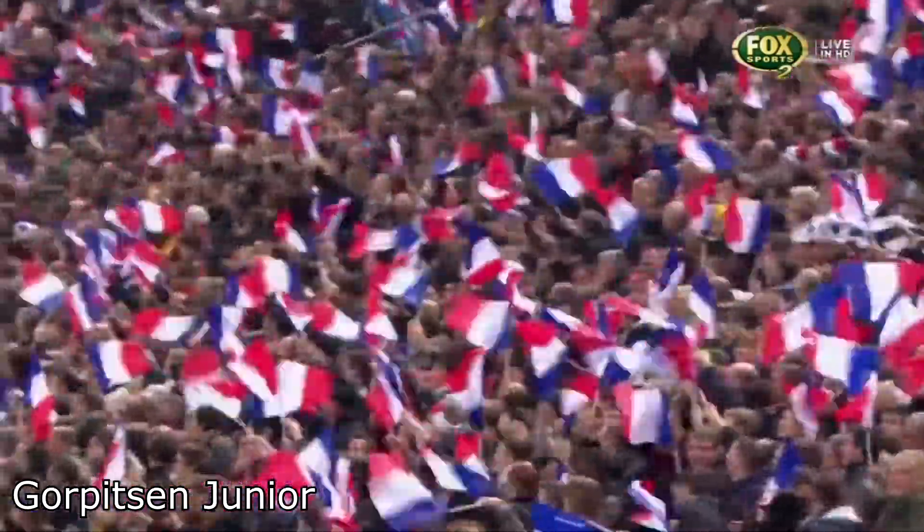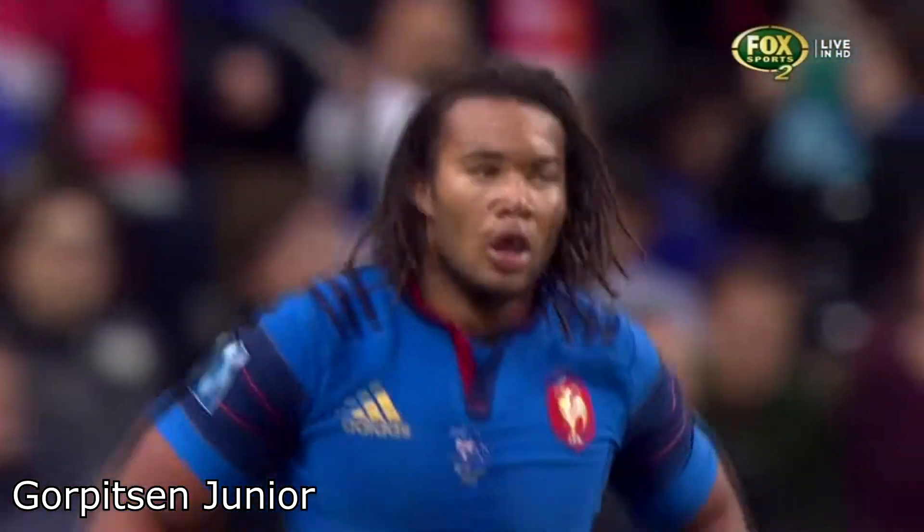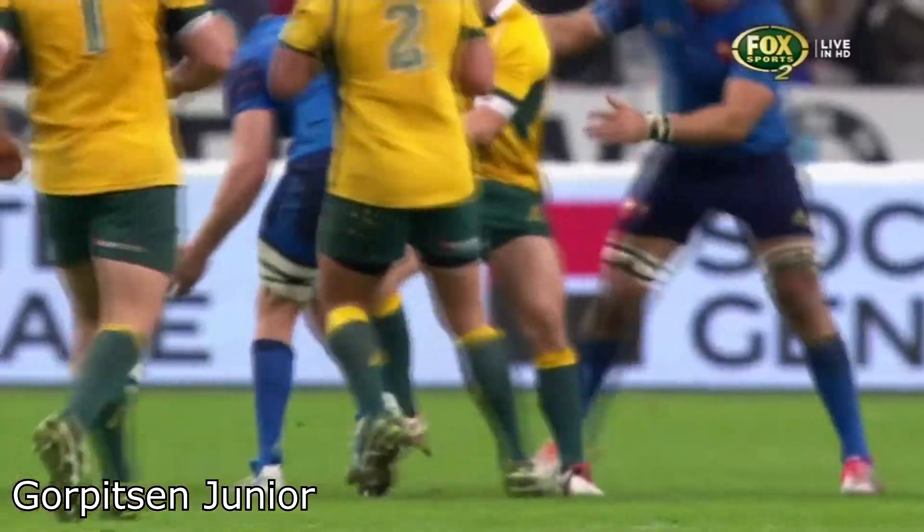What a finish. That's sometimes, as I said, without a fullback, all of a sudden you become vulnerable when a winger makes a little half break like that.